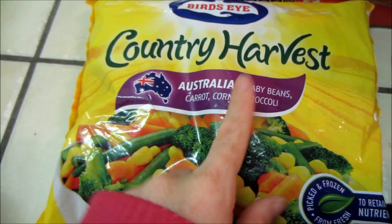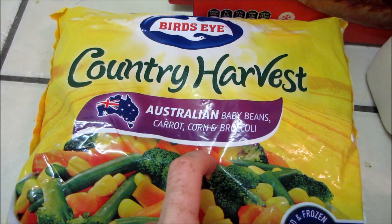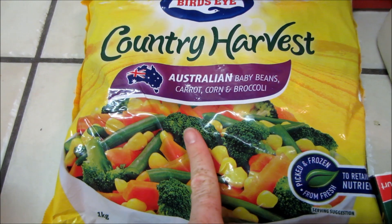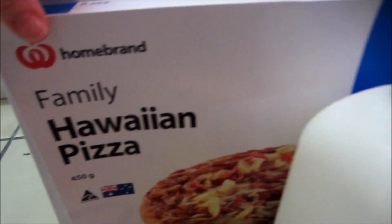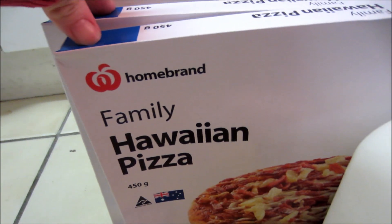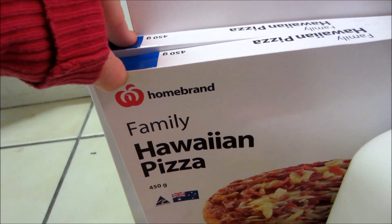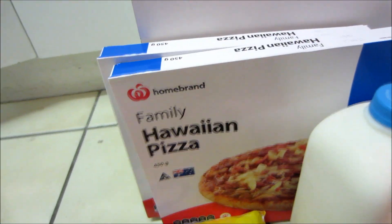He needed more frozen veggies, and this is my favourite — Australian baby beans, carrot, corn and broccoli. It's probably one of my favourite mixes; I really like broccoli and corn the most. And home brand pizzas, only about $2.70 from Woolies — really good value. I've tried it and it's alright, it really is.